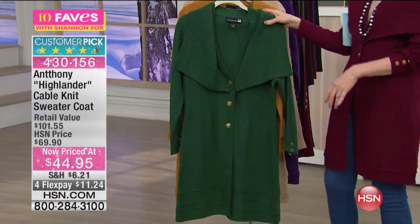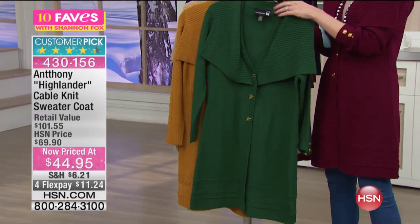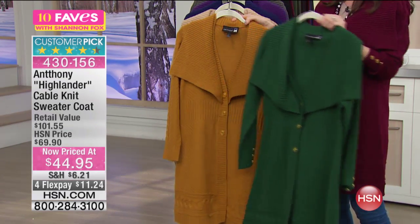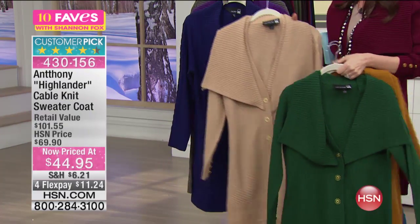We have gorgeous colors — I want to show you all the colors first. Huge customer pick, this was $69 and now it's just $44.95. This is the emerald. We have gold — beautiful. And this is the camel.